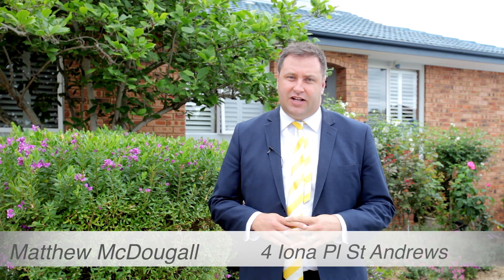Hi, my name is Matthew McDougall and welcome to For Iona Place in St. Andrews. Today we're looking at this fantastic family home, situated in a quiet cul-de-sac. Let's go inside and have a look, I'm sure you'll be impressed.